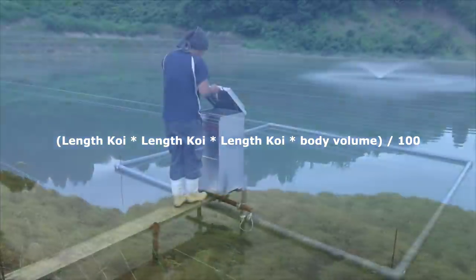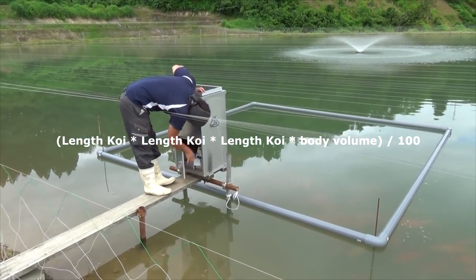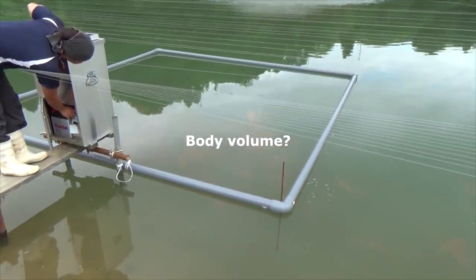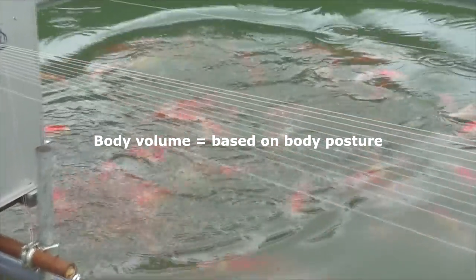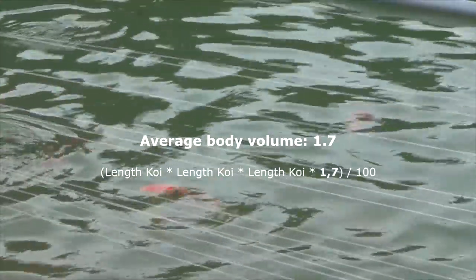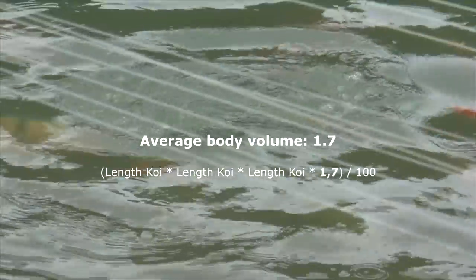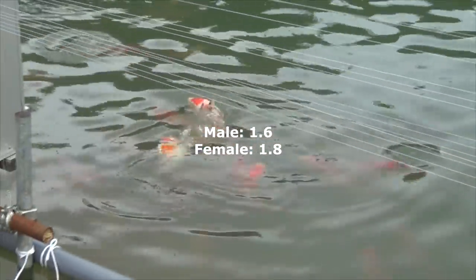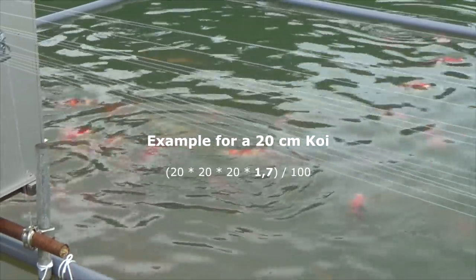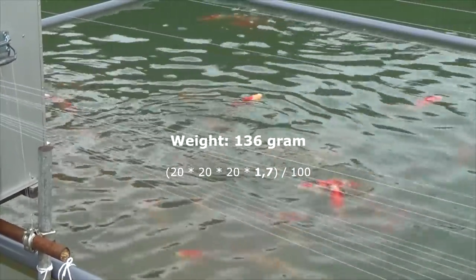The formula is actually less difficult than it looks. You probably know the length of your koi or at least can make a good estimation. Body volume is based on the body posture of a koi. Male koi are more slim than female koi and for that reason their body factor is lower. I suggest using an average body factor of 1.7, which is a fair value for a pond with mixed female and male koi. For more precision, use a body factor of 1.6 for male koi and 1.8 for female koi. For example, a koi that is 20 cm in size will weigh around 136 grams using this calculation — quite a trustable indicator.